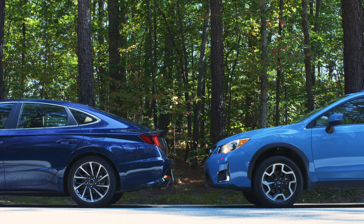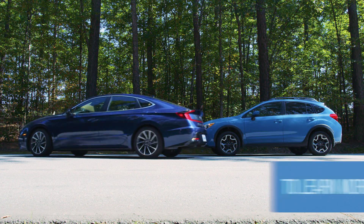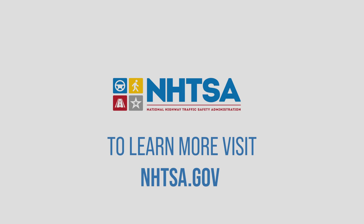If you're in the market for a new car, check to see if Rear Automatic Braking is an available option. And check out NHTSA.gov to learn more about new car safety technologies. We'll see you next time.